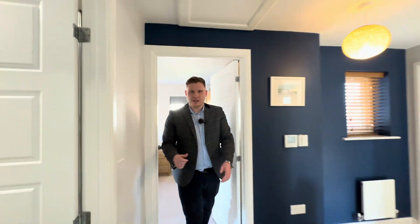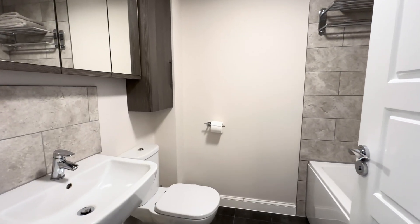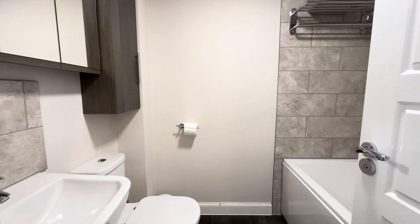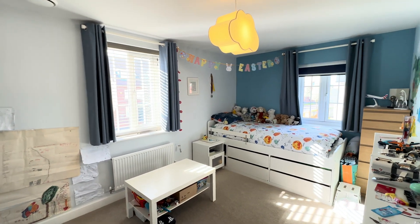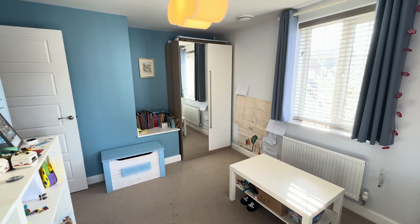Back into our landing, we have our family bathroom, which again has had some upgrades in there — really good condition. Into bedroom number two, we've got a really good size room. It's also double aspect as well, so you get tons of natural light come flooding into this room. You've got space for your wardrobe and your double bed in here.